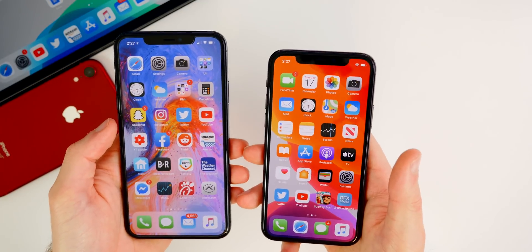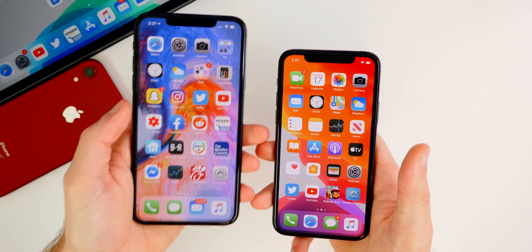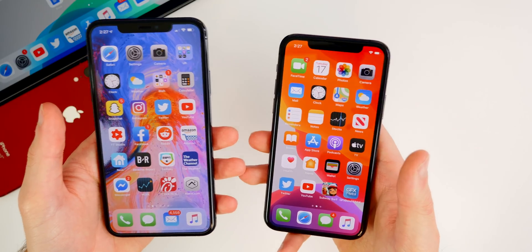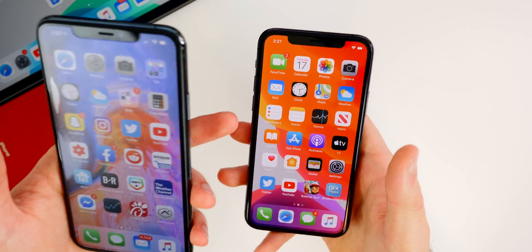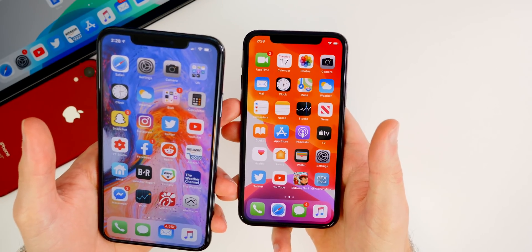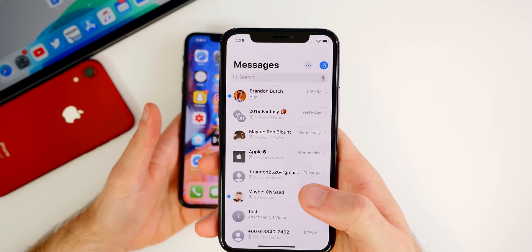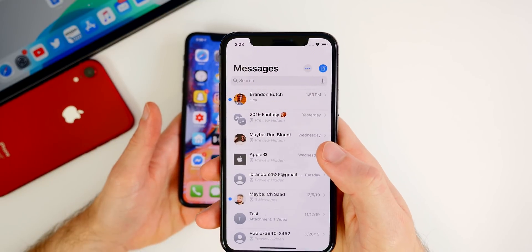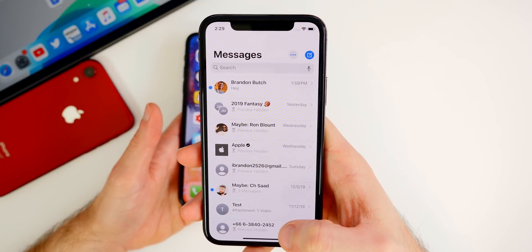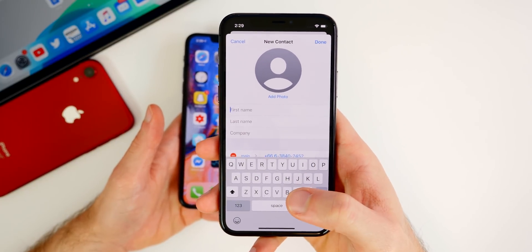As far as what's actually new and changed in iOS 13.3.1 — if you watched my previous video on iOS 13.3, I talked about two potential fixes coming in 13.3.1. The first one was the bypass for Screen Time communication limits. We were expecting Apple to patch that in 13.3.1, but it appears you can still bypass the communication limits. I'm on iOS 13.3.1 right now, I have the communication limits set and turned on, and I'm only allowed to contact and talk to my contacts.